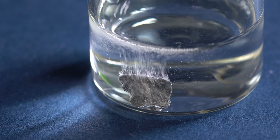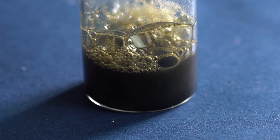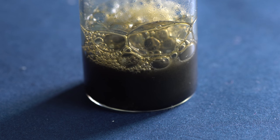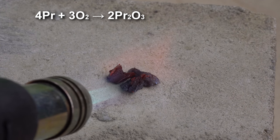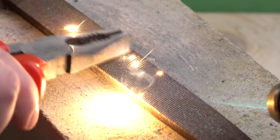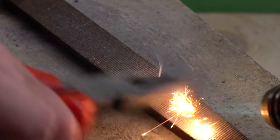Praseodymium dissolves in acetic acid and, like other lanthanides, forms a suspension of the hydroxide due to hydrolysis with water. When heating with a burner, pieces of praseodymium are oxidized in air and covered with an oxide layer, but they will not light up. The powder of praseodymium ignites quite well, forming fumes from its oxides.